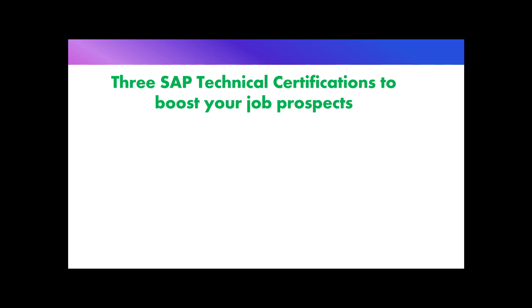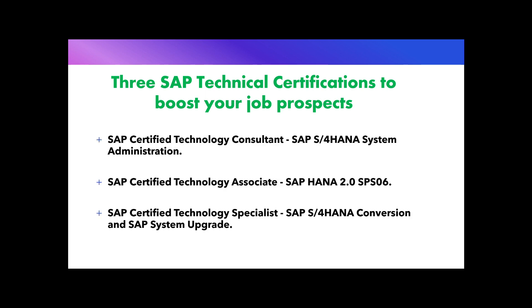Hello friends, welcome back to my channel. My name is Arun and in today's video we will discuss the three most important SAP technical certifications that will get you hired. Before we start, please remember that just doing these certifications will not guarantee a job, but it will increase your chance of getting one. SAP courses are very detailed, so doing these courses will also help you learn the concepts of SAP technical administration thoroughly.